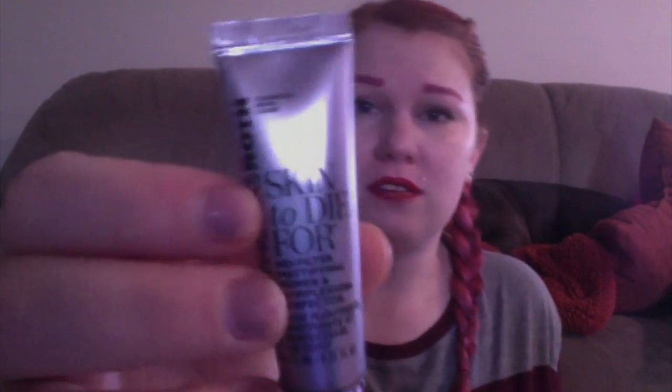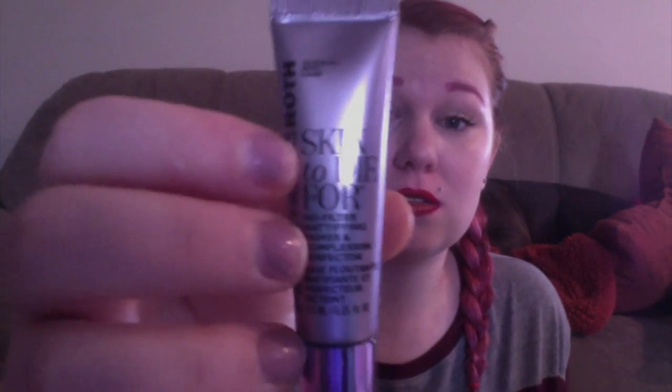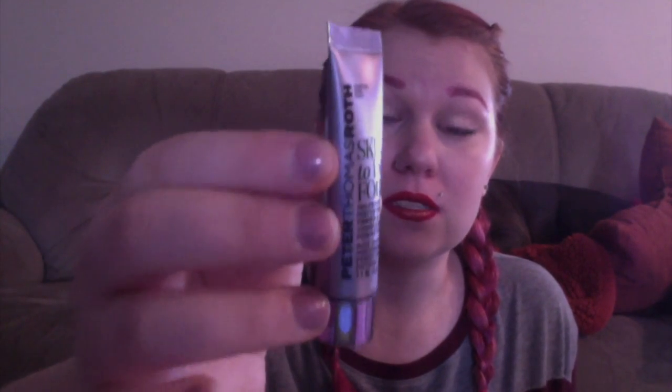Next we have Peter Thomas Roth — it's Skin to Die For, the No Filter Mattifying Primer. I actually have the full size of this, so I'm going to be giving this away. It's actually a pretty good primer. It's sealed so I don't want to open it, but basically it looks like a peachy skin color and it feels just like the Smashbox Photo Finish Primer — the clear one. So it's just a nice primer.